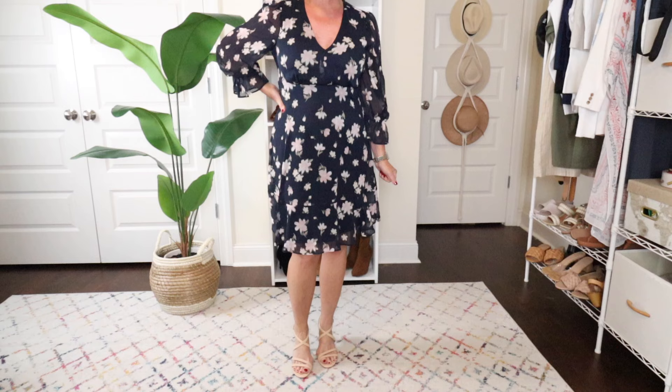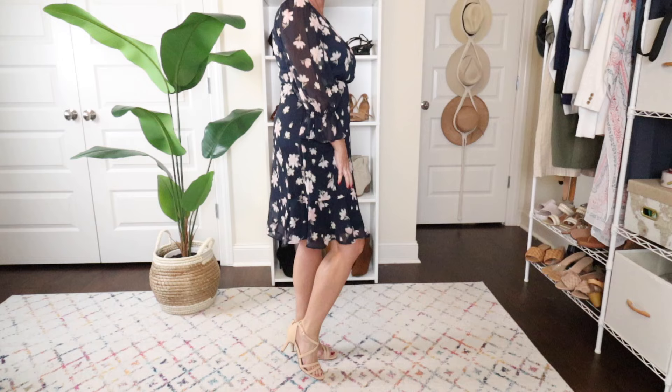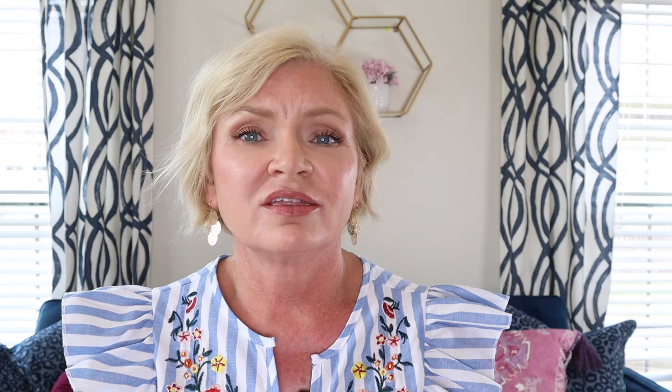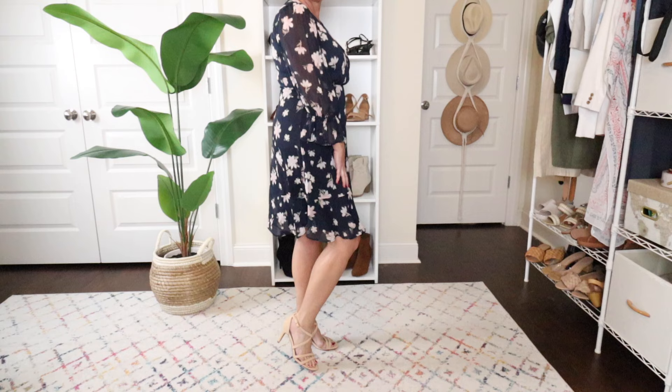Even better are strappy nude sandals with a heel — also from Dream Pairs. I think this is the perfect shoe: it elongates the leg, doesn't take anything away from the dress, gives you height, and is appropriate for the dressiness level. You can apply this to pants outfits and shorts outfits too. I'm not saying all black shoes are bad, but if the goal is to look taller and elongate your leg, a heavy black shoe is not going to do you any favors.